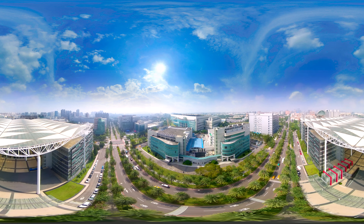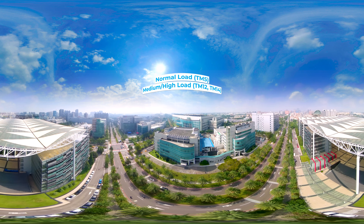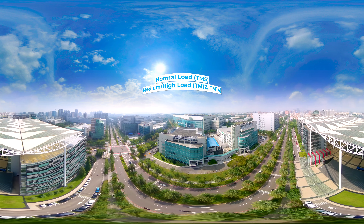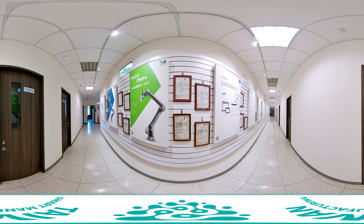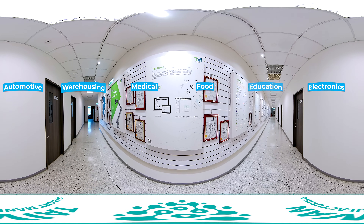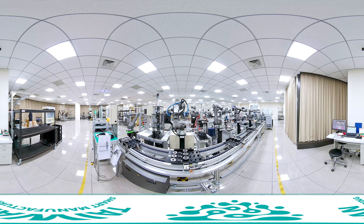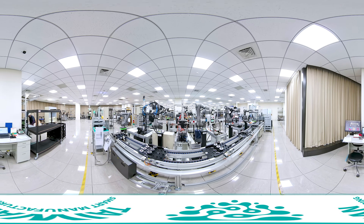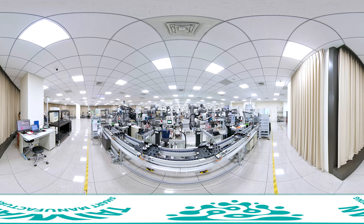Techman Robot provides two series of collaborative robots: normal load TM5 and medium-high load TM12 and TM14. The company provides automated applications for various industries including electronics, automotive, warehousing, medical, food, and education sectors. R&D design and production of Techman robots are all made in Taiwan, with rigorous production and quality control standards making the company internationally renowned for first-class product quality.